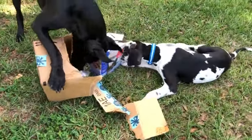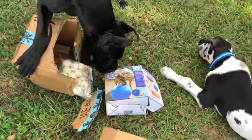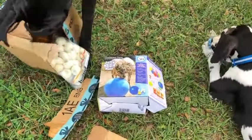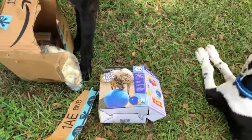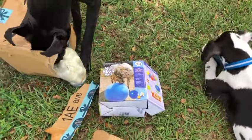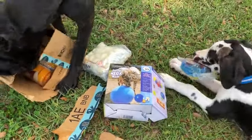Look what that is. Yes! It is a new Jolly Ball. It's a 30 inch one. I can't wait to get that blown up. Look, a box of treats.